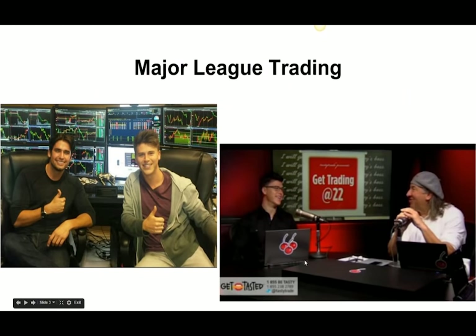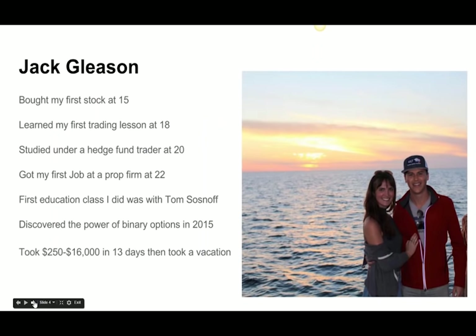My name is Jack Gleason. For those of you who have ever heard of Thinkorswim, this is the founder of Thinkorswim, Tom Sosnoff — that's me next to him. I actually did a TV show with him on Tasty Trade, which probably has one of the Internet's largest audiences. I bought my first stock when I was 15 years old, learned my first trading lesson at 18 when I opened up my own options account. I put about $1,000 into it, turned that $1,000 into $5,000, and then proceeded to lose it all over the following month.